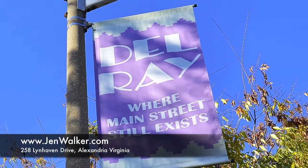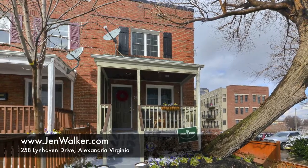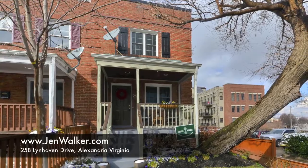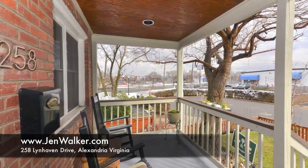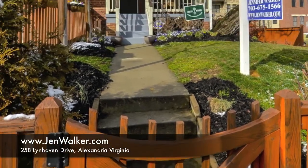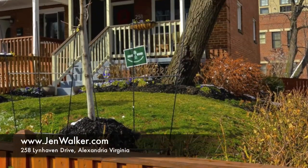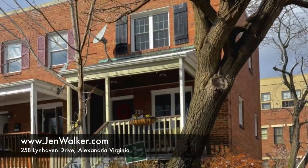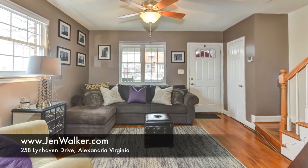A winner of the Alexandria Beautification Commission award for outstanding aesthetic and landscaping design, this beautiful end unit townhome in popular Lynnhaven truly shines. A large corner lot with rich wood fencing lined with rose bushes surrounds this lovely home. A walkway leads to the charming southern style front porch with modern privacy panels.